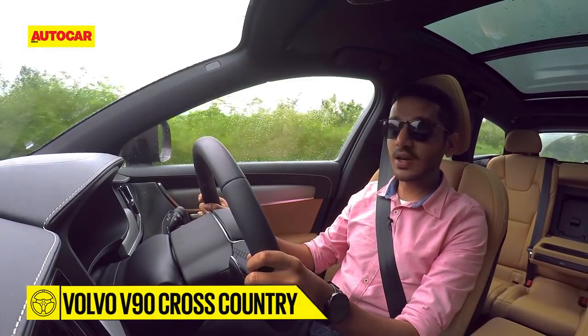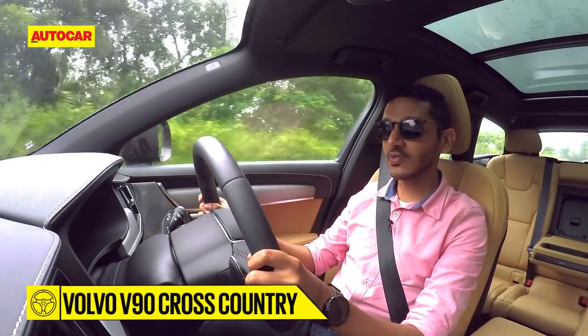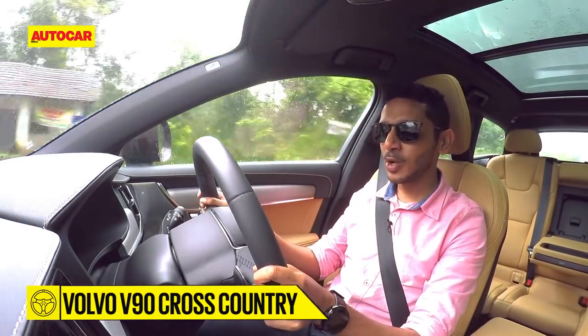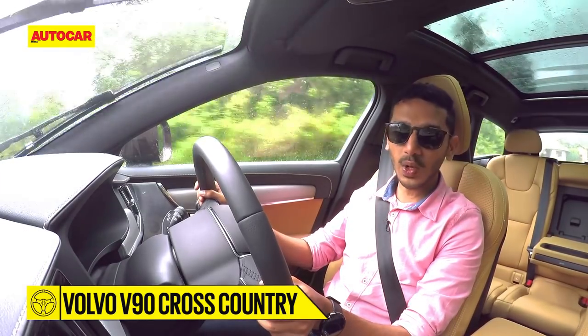Unlike the regular S90 and XC90, this car comes with paddle shifters — and that is truly a welcome change, because it does at least let you take control of the gearbox when you want to drive a bit quickly.